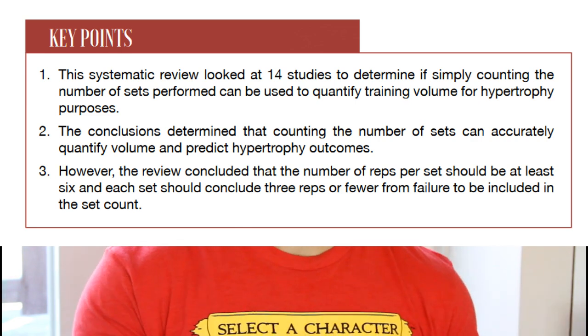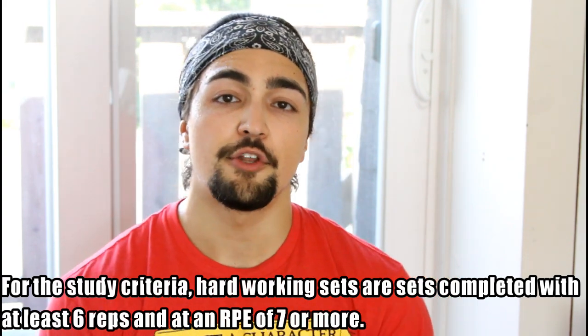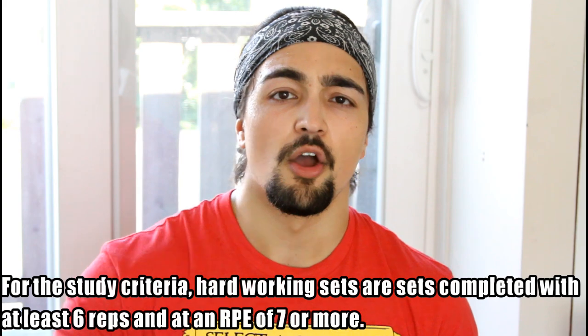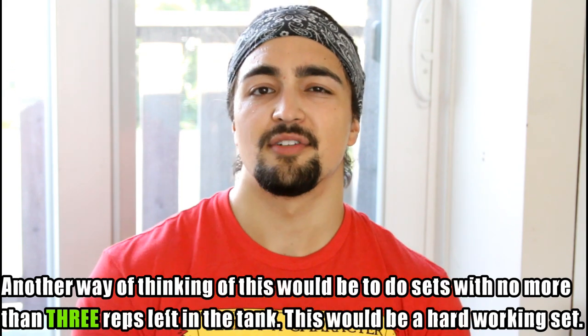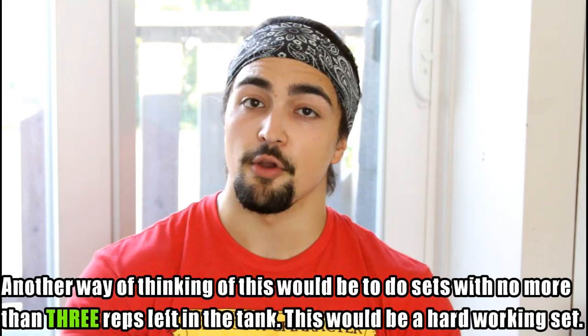I say hard working sets because they are different than a regular set. You have to hit a certain RPE and do a certain amount of repetitions — at least six reps in that set, and the RPE has to be at least seven. If RPE confuses you, think about it like reps in reserve: how many good reps you had left in the tank before reaching absolute failure. An RPE seven is an RIR of three, meaning you could have done only three more good reps until failure. So each set has to be relatively difficult.